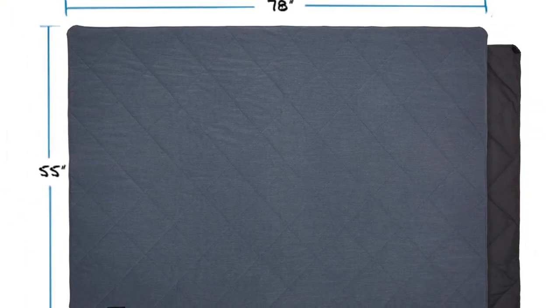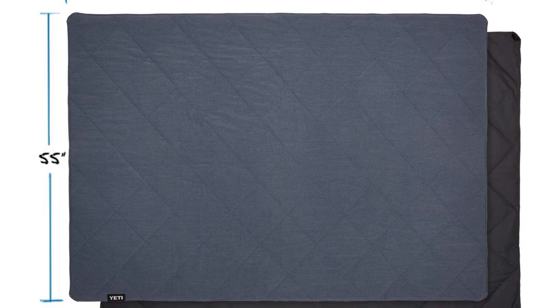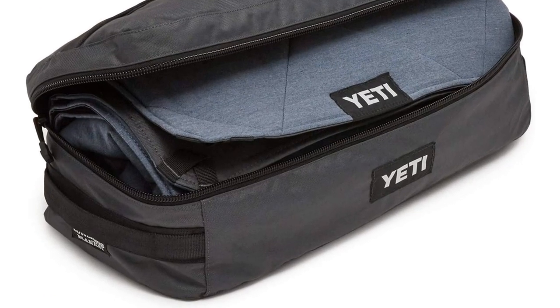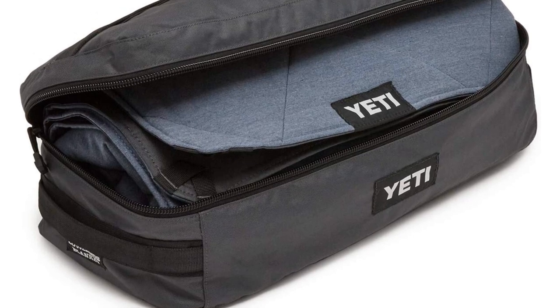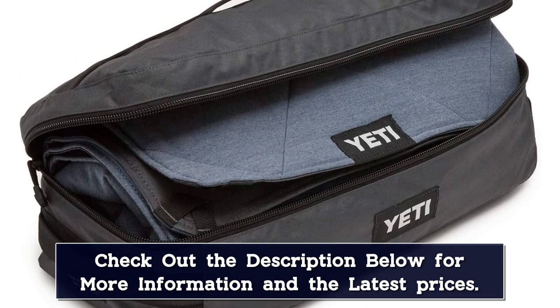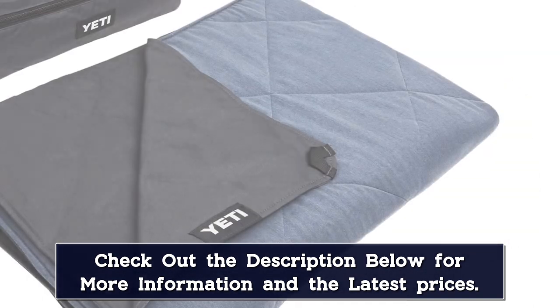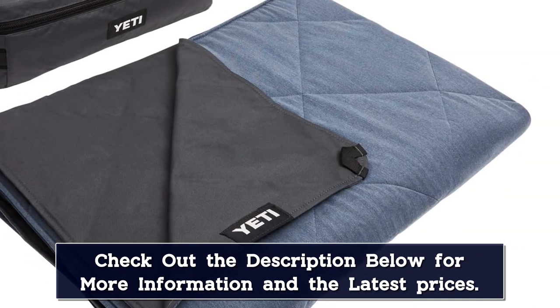For reference, we spilled a full water bottle on the blanket during testing, and the droplets quickly beaded up and rolled off the top without soaking into the fabric. Dirt buildup is a similar story — even with a wet dog lying on top for hours, the Lowlands looked surprisingly fresh at the end of the day.